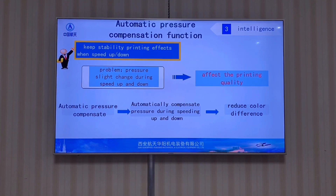Technical highlight number two: Automatic Pressure Compensation function. When the machine speeds up and slows down, the film will move, causing a slight change in pressure which affects printing quality. This function automatically compensates the printing pressure during speeding up and slowing down, which solves the problem of small pressure changes at different speeds and reduces color difference.